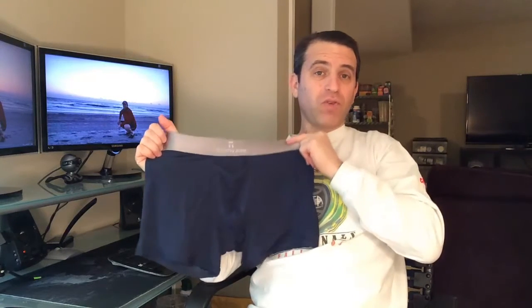Hey everybody, hope you're having a great day. Yesterday and today I still have the Tommy John second skin titanium trunk underwear on, and I'm really loving them. They are awesome, so so comfortable — you barely even notice that they're on, and you don't have a wedgie.